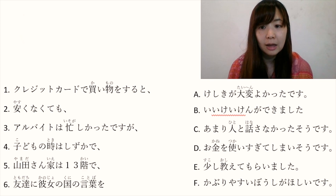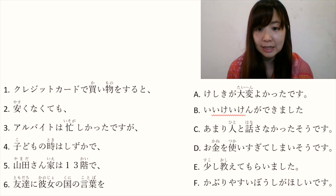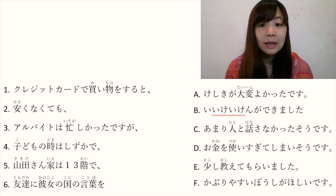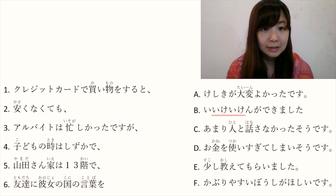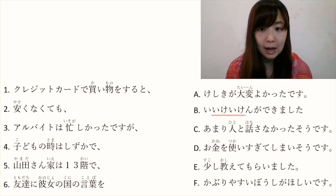Number 3: アルバイトは忙しかったですが. アルバイト is part-time job. 忙しかったです means 'it was busy', and が means 'but'. So the sentence is 'My part-time job was busy, but...'.